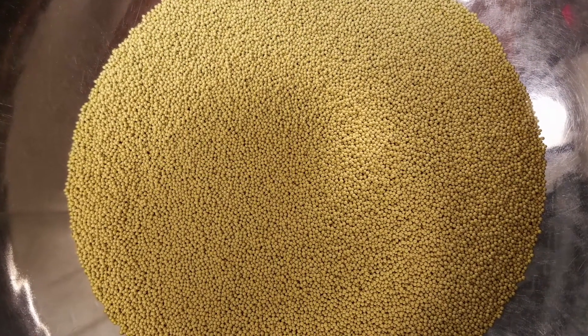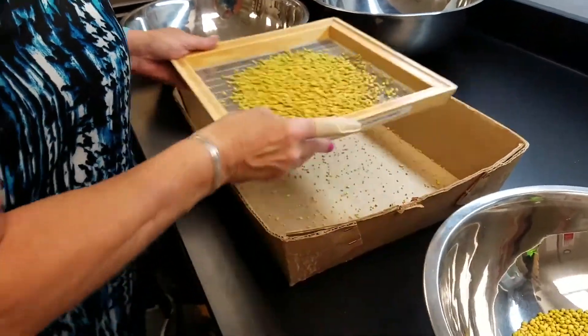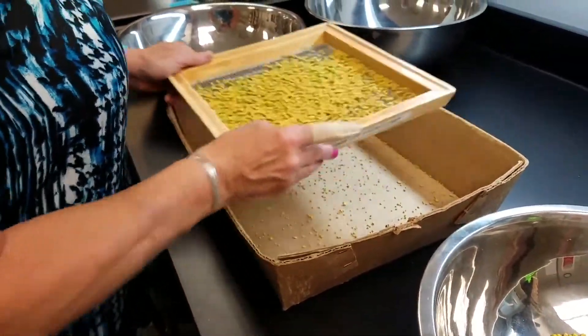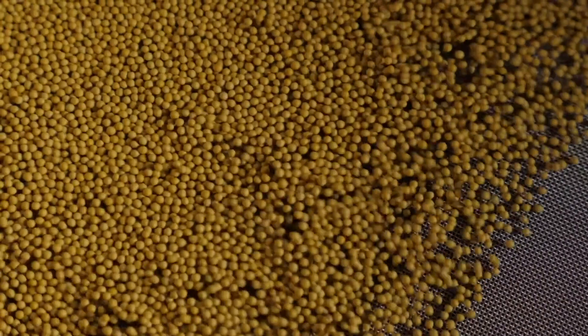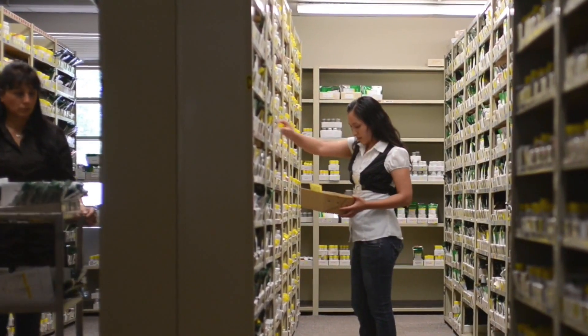Uniformity is essential in both the coated and pelleted seeds, which is why BallSeed's Quality Control Department ensures that the finished coated and pelleted seeds are soft enough to dissolve once watered, but strong enough to withstand fragmentation during shipping and storage.